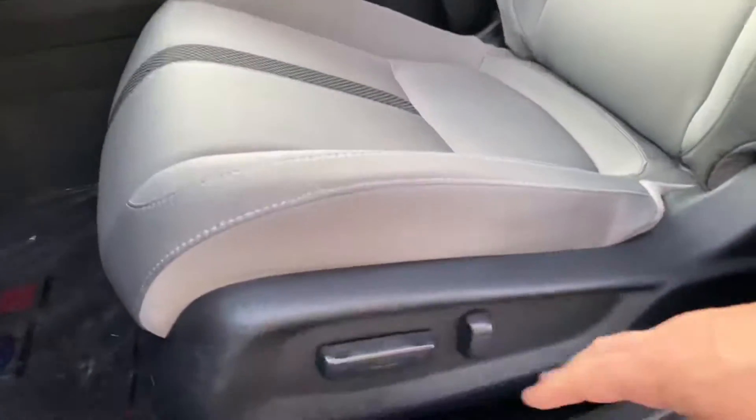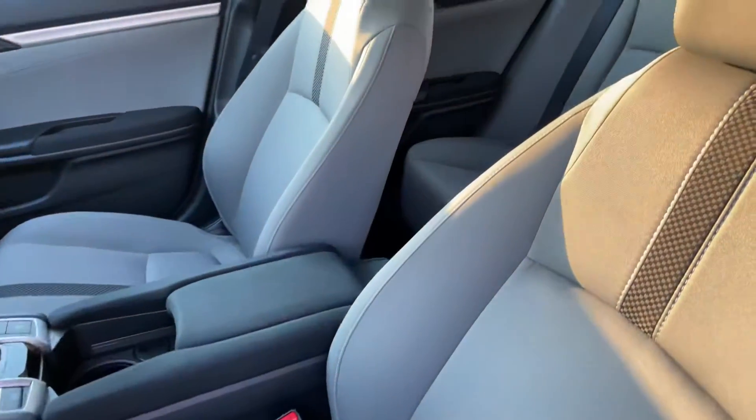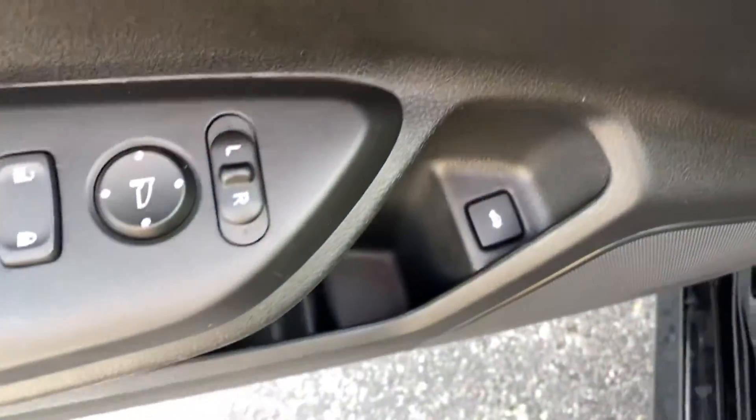You have an eight-way adjustable driver's seat right here. Nice gray interior with nice bolstering and a checker pattern along the center. The trunk release is going to be over here for you.